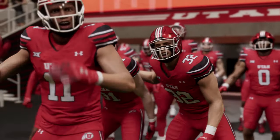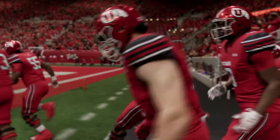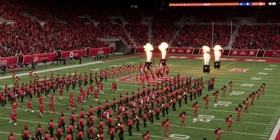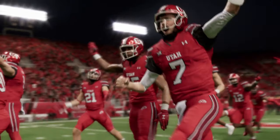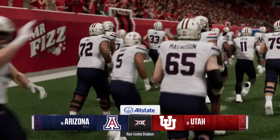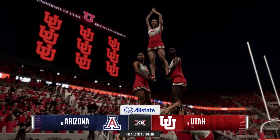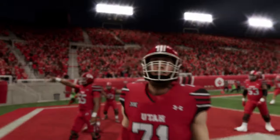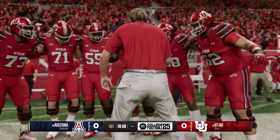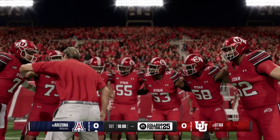Today, a rank versus rank matchup as a couple of top 25 teams get set to go jaw to jaw. The number 16 team in the country, the Arizona Wildcats, taking on the 12th ranked team in the land, the Utah Utes. For EA Sports College Football, I'm Reese Davis, joined here in the booth, as always, by David Pollak and Jesse Palmer. Guys, let's tee this one up.